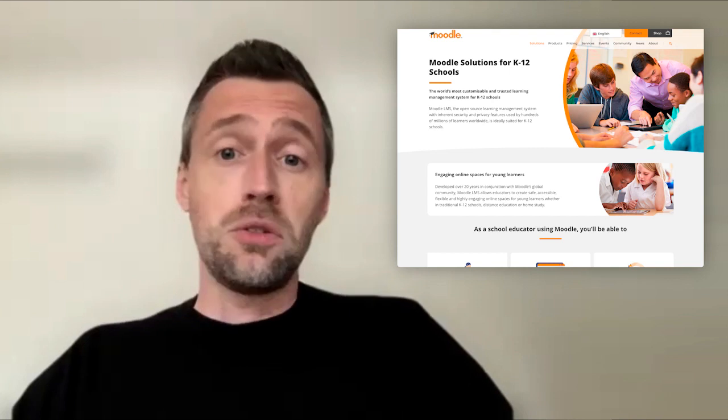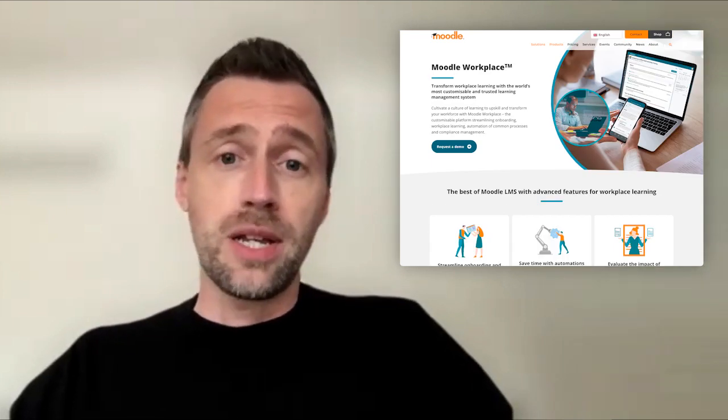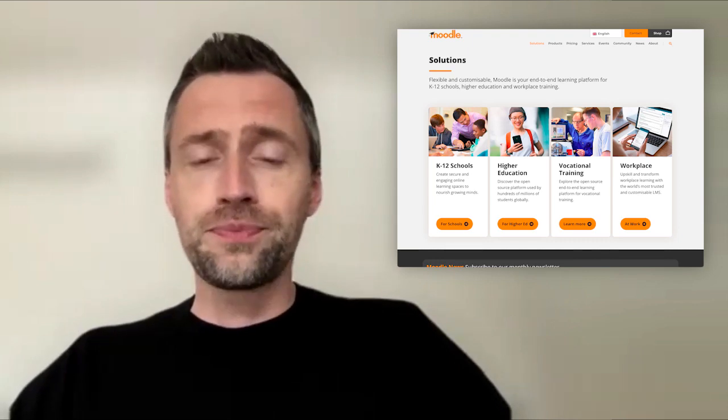Moodle is an open-source learning management system used worldwide. It's primarily used in higher education, but also in schools, for vocational training, in the corporate setting for professional development, as well as by governments. It's a platform where educators can create courses for their learners, and learners can log on and take those courses. These courses can be built with content and interactive activities to create a rich learning experience.